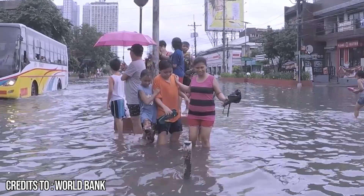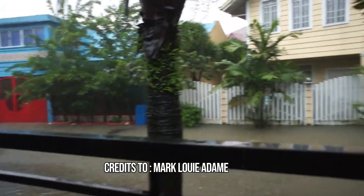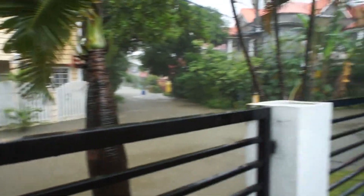Floods. We experience them every single year. We hate it when our houses, yards, or even roads are filled with water that could contain the urine of rats. I am not going to teach you today how to prepare for floods. What I am going to teach you are two ways to know if the property that you are going to buy is in a flood zone.